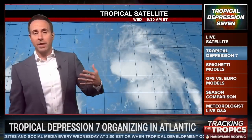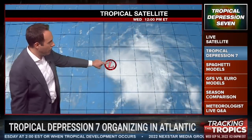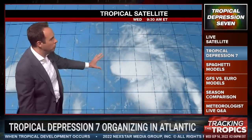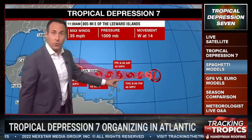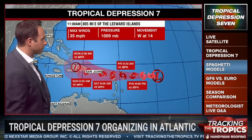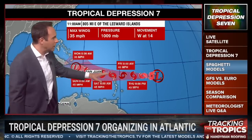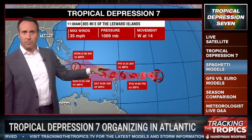The question is whether wind shear lets up enough to allow this system to get better organized. You can see a big blow-up of thunderstorms over the past hour and a half right on top of the center of circulation, but the majority of the clouds and storms are on the eastern side. That's the official forecast track from the National Hurricane Center, making it a tropical storm sometime overnight into tomorrow, then tracking it westward. They never bring the storm past 45 miles an hour.